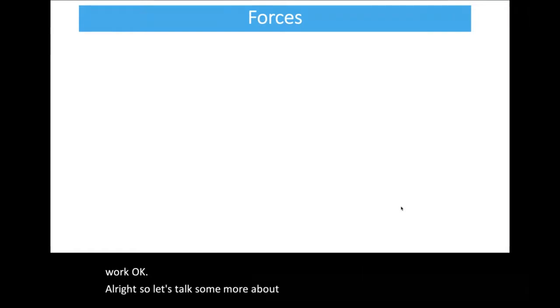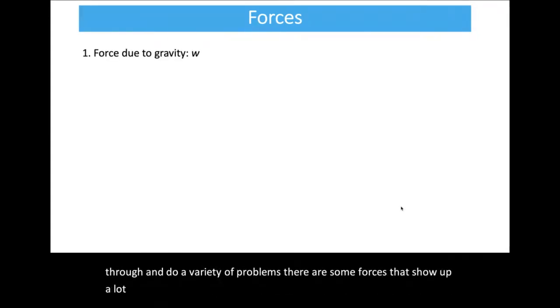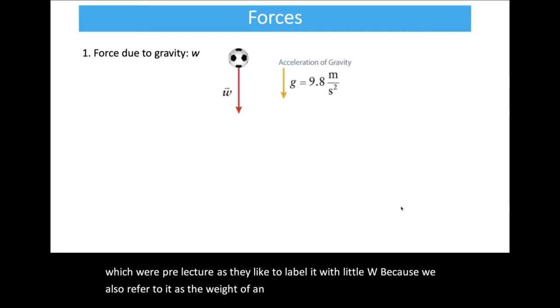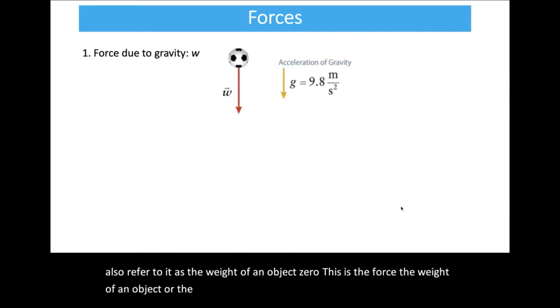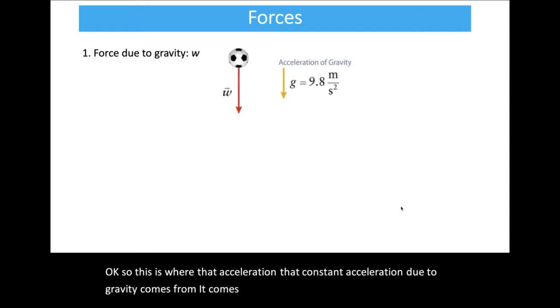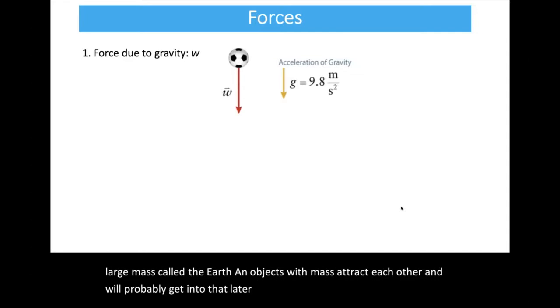Now let's talk about specific types of forces that show up a lot. The first is the force due to gravity, also called weight, labeled with little w. This is the force that causes objects — in the absence of air resistance — to accelerate towards the center of the Earth at 9.8 meters per second squared. We live on a very large mass called the Earth, and objects with mass attract each other. The magnitude of the weight is simply mass times g, where g is 9.8 meters per second squared.